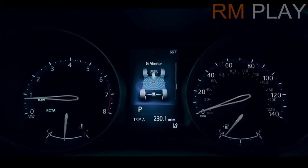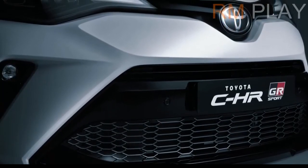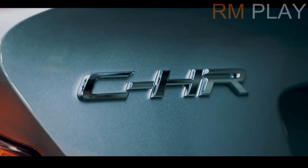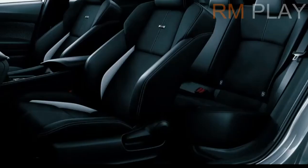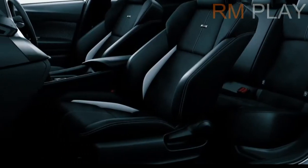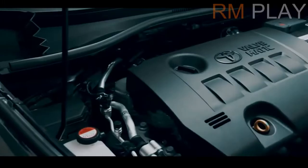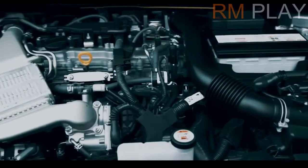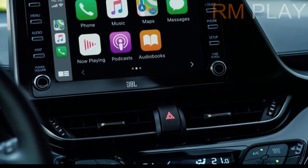The Toyota BZ4X — pronounced 'busy forks,' kinda — is roughly the size of the current RAV4, but it has a longer wheelbase that accommodates the 71.4 kWh lithium-ion battery pack in the floor of the car. The BZ4X will come standard with one 201-horsepower motor mounted on the front axle. Buyers can also opt for a two-motor setup that somehow only brings total output to 215 horsepower. Toyota estimates the BZ4X will get 310 miles of range on a full charge from the front-wheel drive version and 285 miles out of the all-wheel drive version.